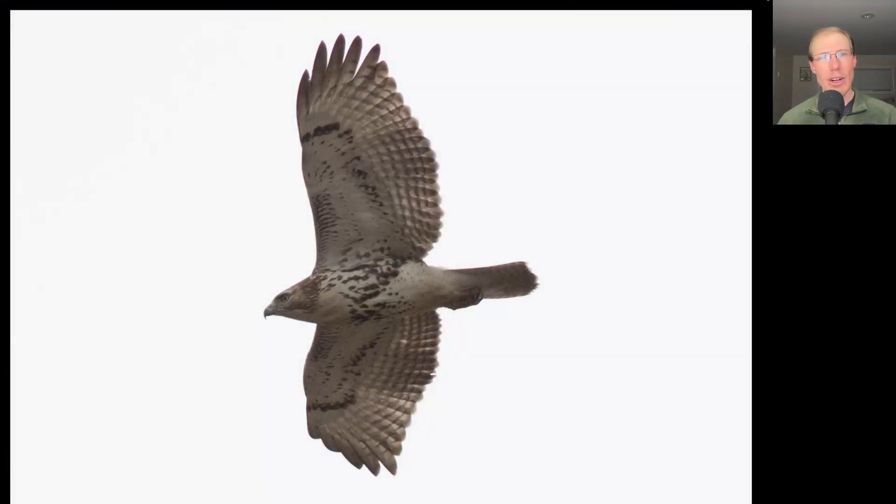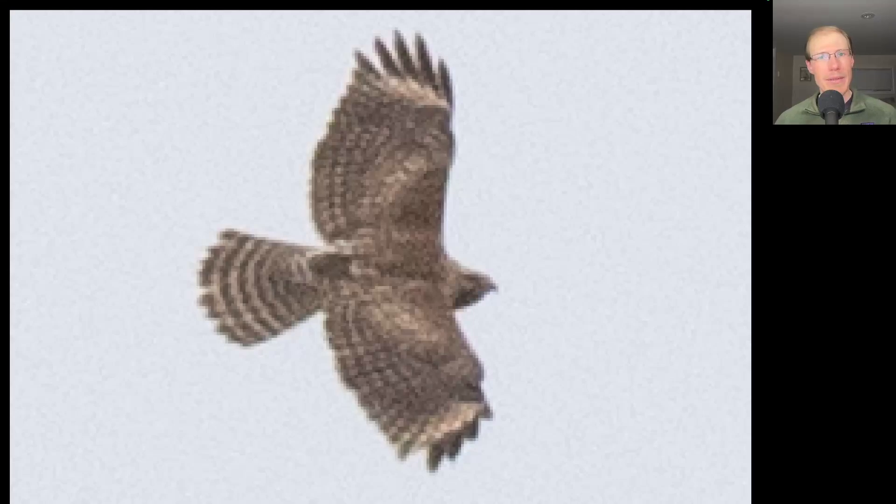Here we have a large bulky buteo. We see a belly band and some faint patagial bars. This is another red-tailed hawk, but on this one we don't see that bold dark trailing edge to the wings, and it's more of a brownish banded tail because this is a juvenile. Here we have the top side of a soaring buteo, and perhaps the most distinctive field mark are the pale crescents near the wingtips, which make this a red-shouldered hawk.